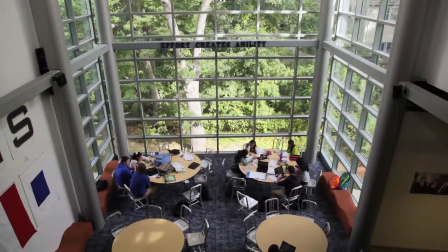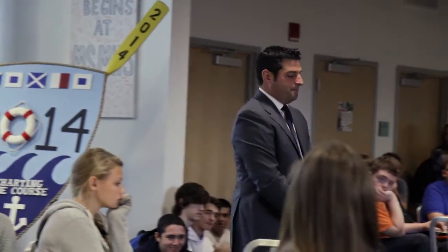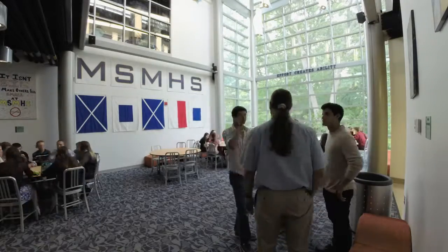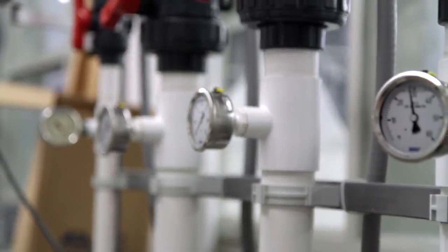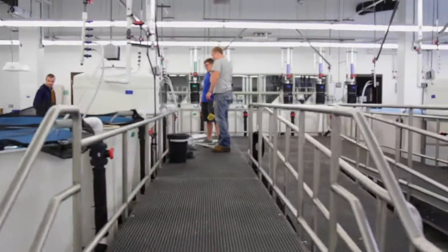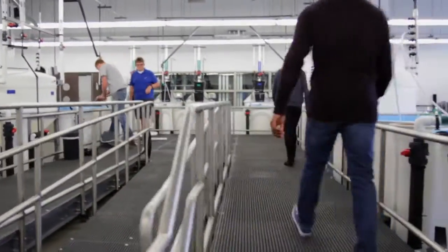We have a cafeteria and a great hall where all 270 students can come together — where students can get together, do group work, or build relationships. We have a state-of-the-art aquaculture lab that most universities would love to have. We're actually working with the Mystic Aquarium, doing research they would love to do there, but they don't have the space and we do.